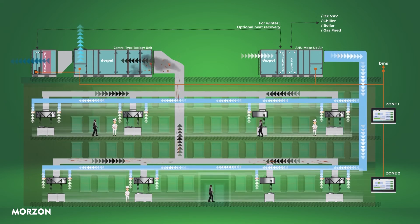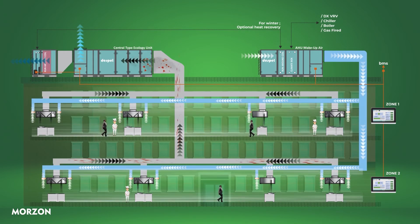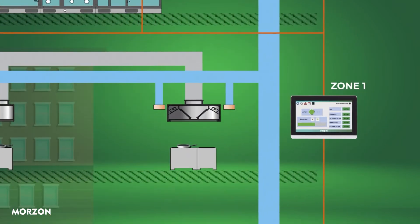Central type ecology units are used in hotel kitchens, medium and large capacity restaurants, central fast food areas in shopping malls, corporate dining halls and food production facilities.